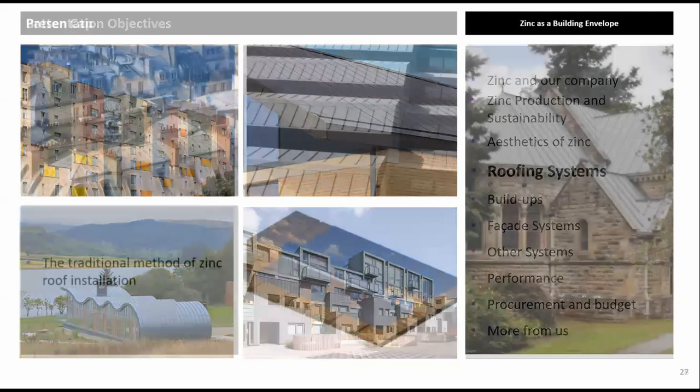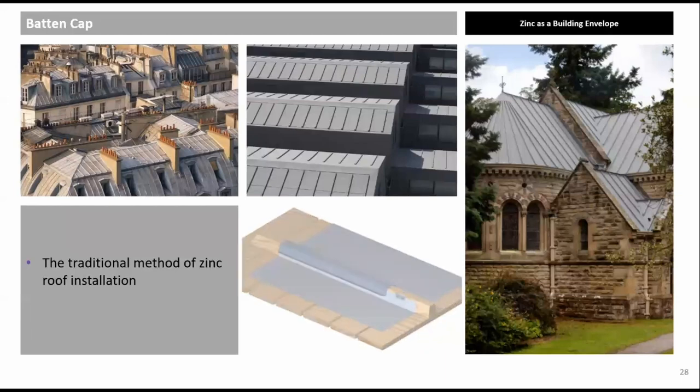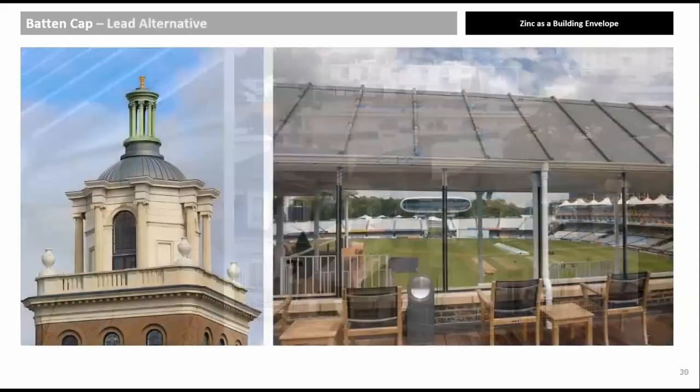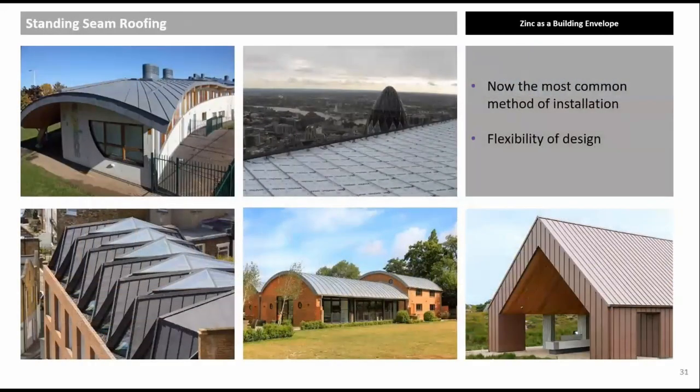Roofing systems: The batten cap system has been used as long as zinc has been fitted, as seen on many Paris rooftops. It consists of a U-panel fixed against battens typically 40 mm high, with a zinc cap batten fitted over the timber. Examples include Bursham Church near Chester, the Wallace Collection, and Lord's Cricket Ground canopy in light gray pre-weathered zinc. Zinc is lightweight at approximately 7 kg/m² compared to lead at 30 kg/m², making structures smaller and theft less likely.